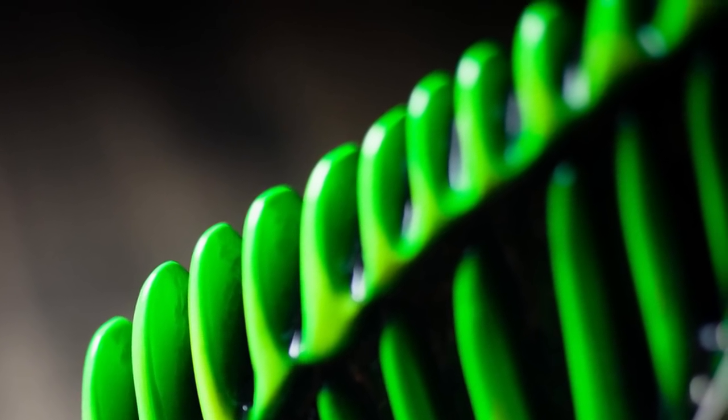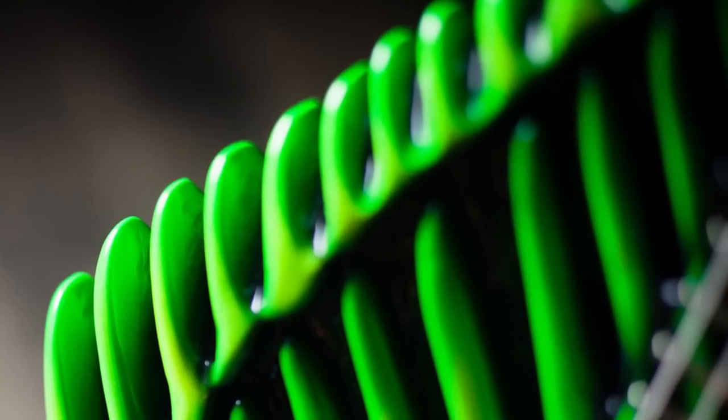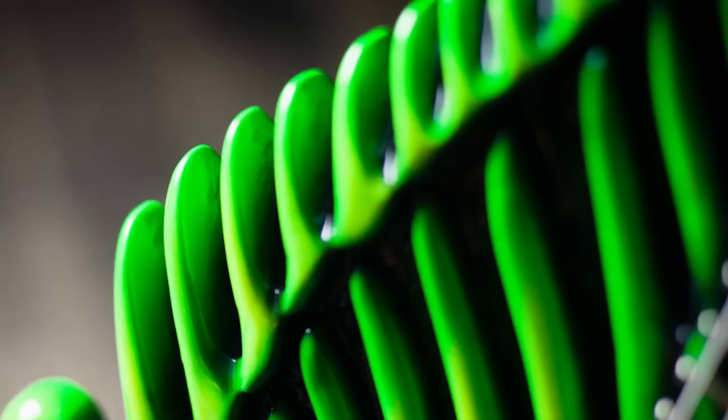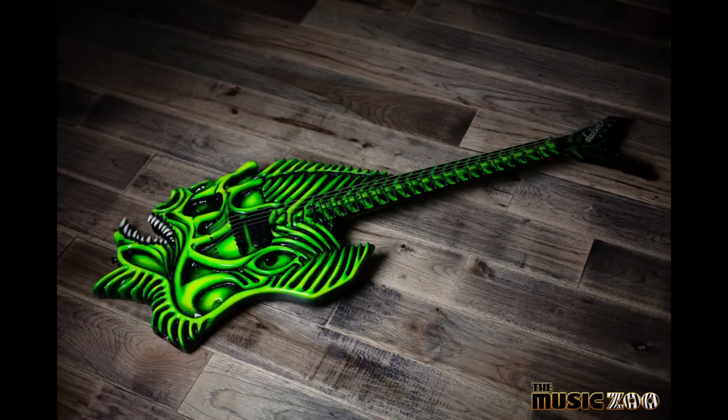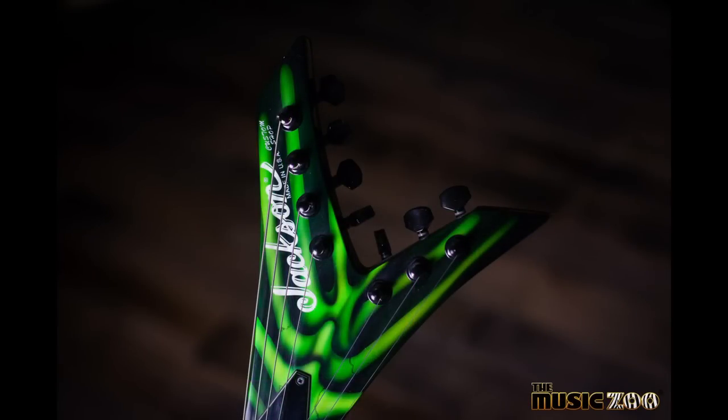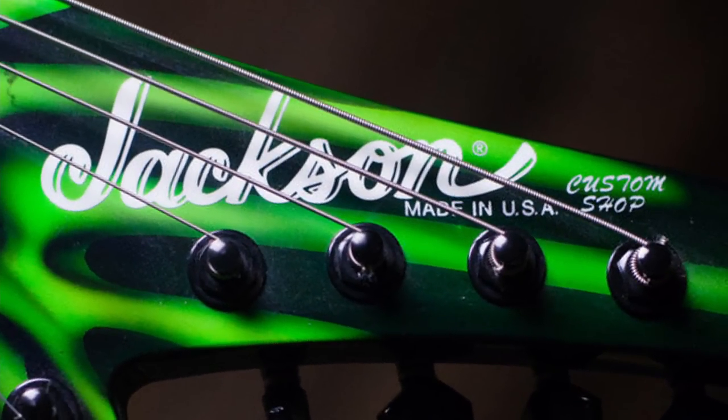I'm not sure if number one was actually the giveaway piece or if they just made seven and threw in a random one. This thing is hand carved and painted by Dan Lawrence — all those little fish bone details you see here had to be sculpted out of a piece of wood. There's not a whole lot of fine detail in the bones, so it's not as crazy as some custom shop carved guitars we've seen, but it would certainly take time. I absolutely adore the teeth on this thing — that's probably the best feature. It would have been really awesome if instead of a painted fretboard they'd scalloped away the rest of it.